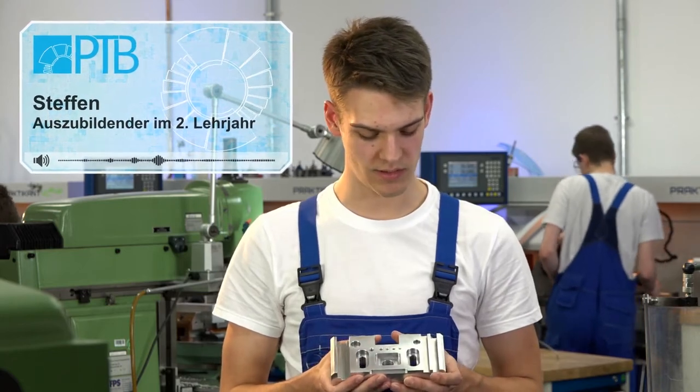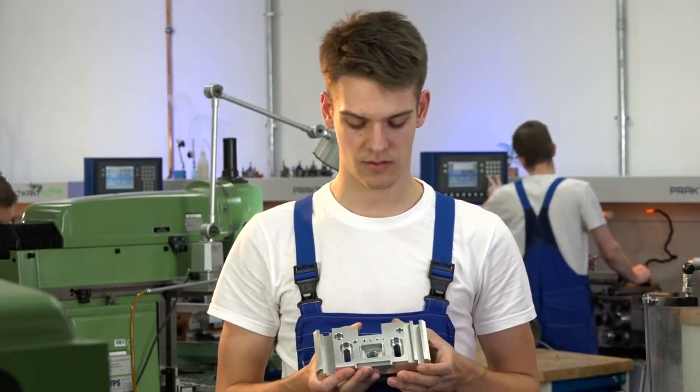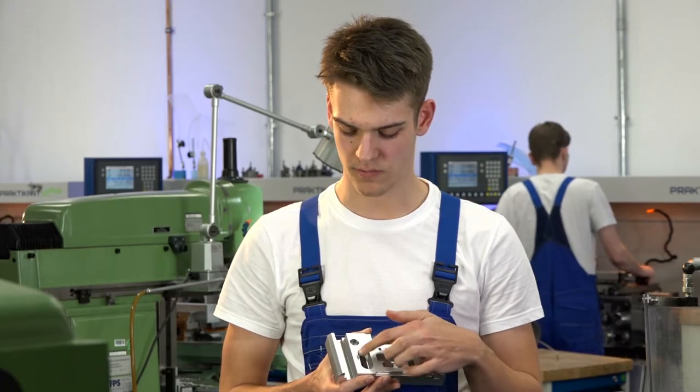Zum Beispiel hier bei unserer Grundplatte, die wir als allererste Übung machen sollten – wie zum Beispiel eine Tasche, ein Langloch oder verschiedene Nuten.